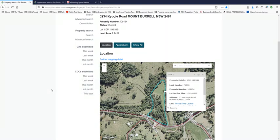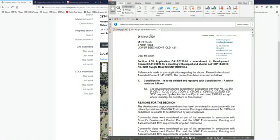I've shown this one before as belonging to - let me bring up the DA - to Mr. P.F. Smith, who wants to build his car and carport. It's just a normal dwelling. So this guy is not part of the development and he lives at 3234.